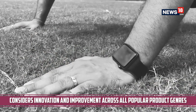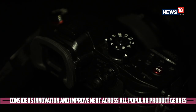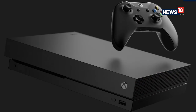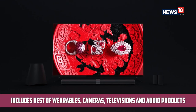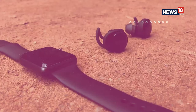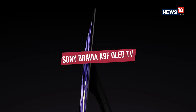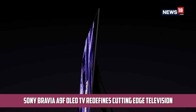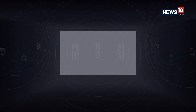We have to stand up and salute the innovation and improvements across all popular product genres we have seen in the last one year. This includes the best launches from the space of wearables, cameras, televisions and audio products — each of these are benchmark devices within their ecosystem. The Sony Bravia A9F OLED TV redefines cutting-edge television, beating rivals who had been using OLED for much longer. At the other end of the price spectrum is the affordable Xiaomi Mi TV 4A Pro 49-inch, which brings a full HD HDR display at a price tag that can only be defined as crazy.